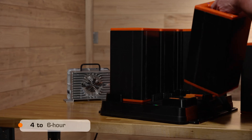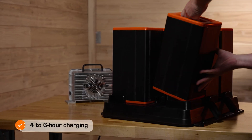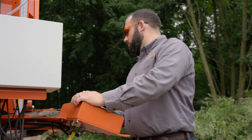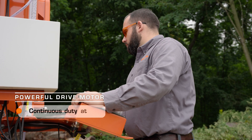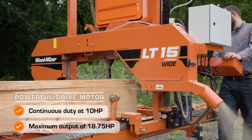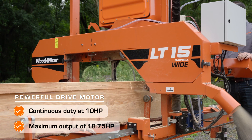The charging base allows sawyers to charge all four batteries in under four hours, five batteries in under five hours, and six batteries in under six hours, and is compatible with a standard wall outlet connection. The main drive motor powered by the batteries is rated for continuous duty at 10 horsepower and will increase to a maximum output of 18.75 horsepower, dependent on sawing requirements.